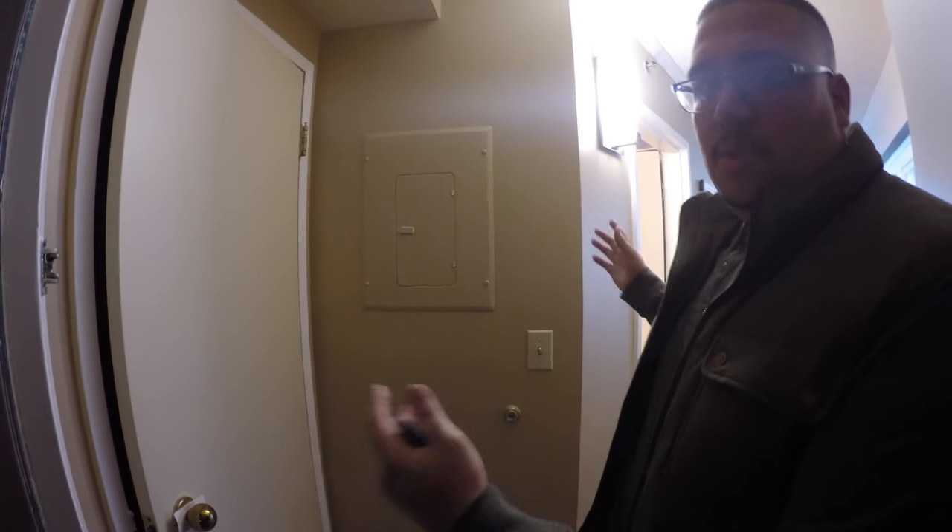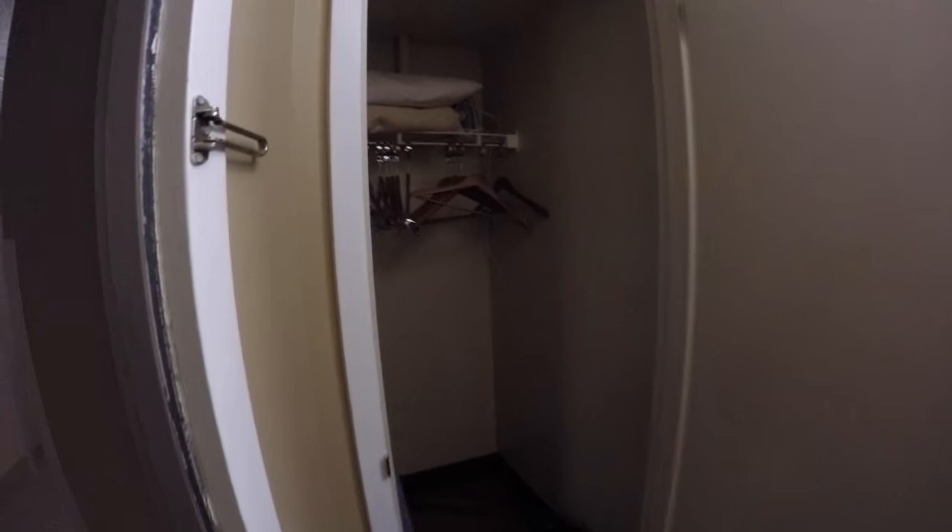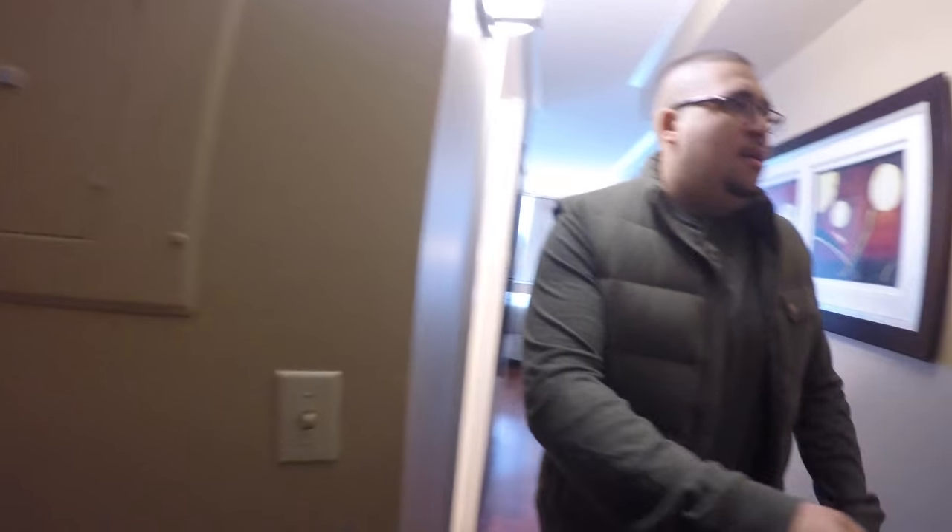As soon as you walk in, it's a weird layout — it's not really a corner, but the way the building is built you'll see what I'm talking about. The closet is a decent size, you've got an iron. One thing I don't see in here is a safe, so keep that in mind if you have valuables, although we'll look around and see if there is one somewhere else in the room.